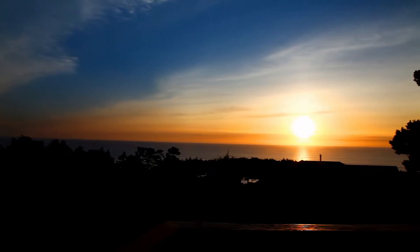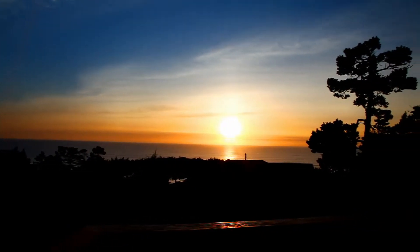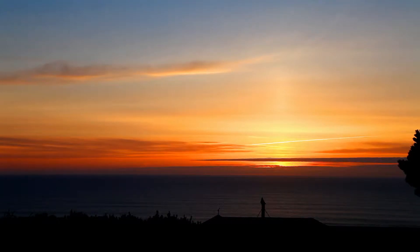And every night, you can witness the very best of Oregon's natural beauty, with the ever-changing oceanside sunsets.